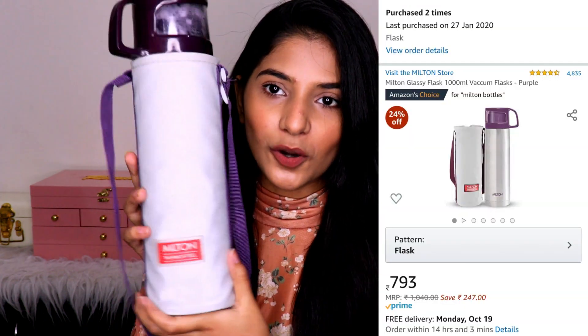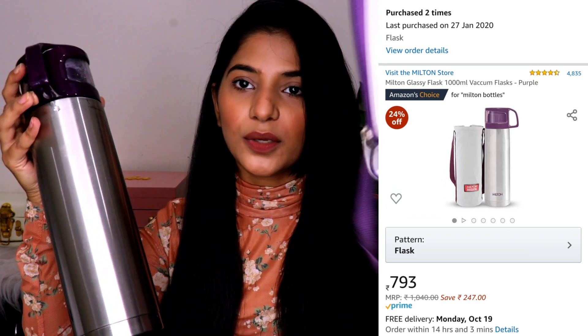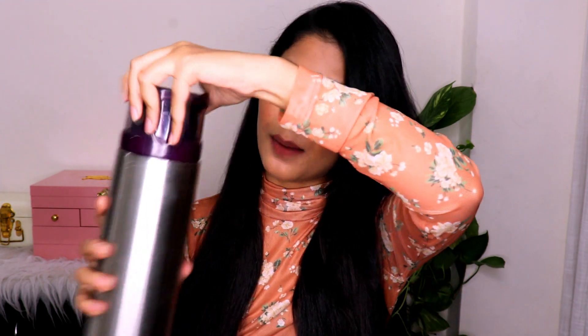The third product is the Milton Thermosteel bottle. This is how it looks — it comes with an outer cover and has a strap attached, so it's easy to carry. This is the one-liter bottle and it looks so sleek. You also get an attached cup in the form of a cap, so it's very convenient to pour and drink. It keeps your water hot for about five to six hours.